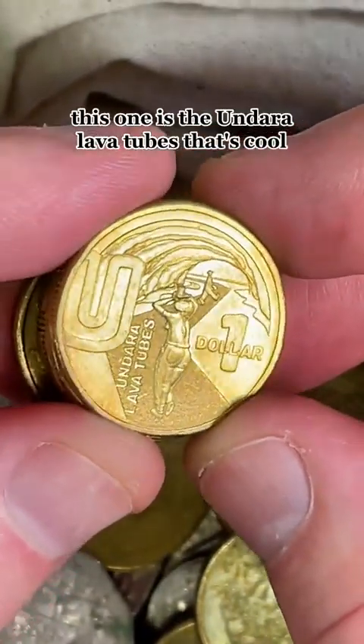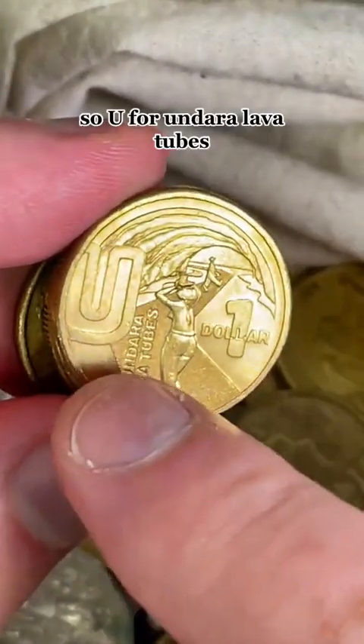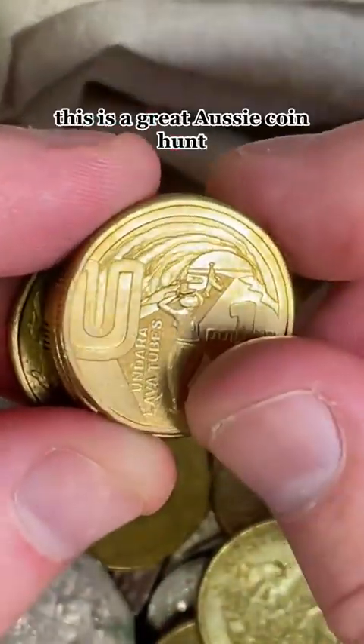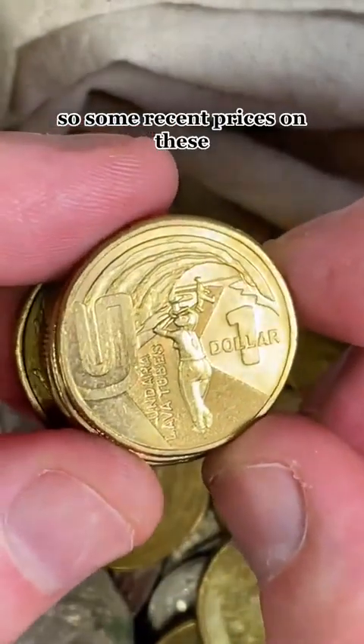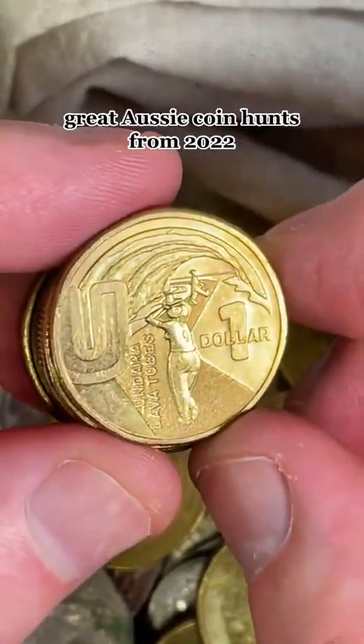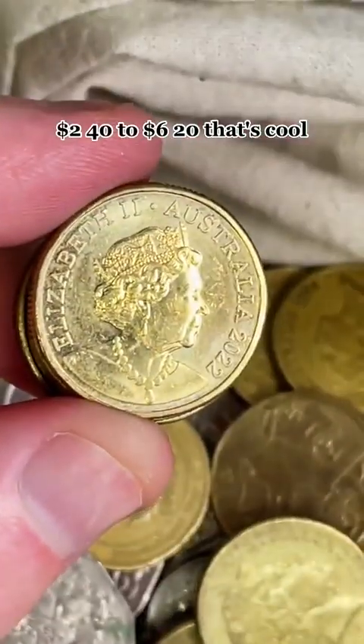This one is the Undara lava tubes — that's cool. U for Undara lava tubes. This is a Great Aussie Coin Hunt coin from 2022. Some recent prices on these Great Aussie Coin Hunt coins from 2022: $2.40 to $6.20.